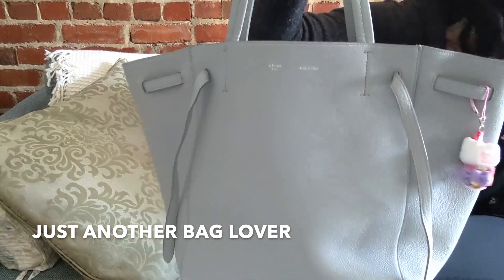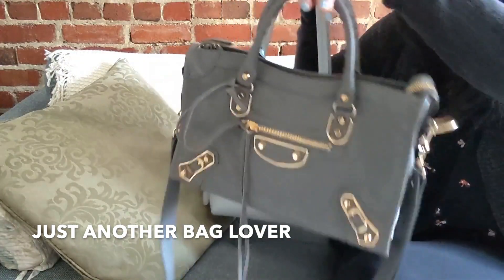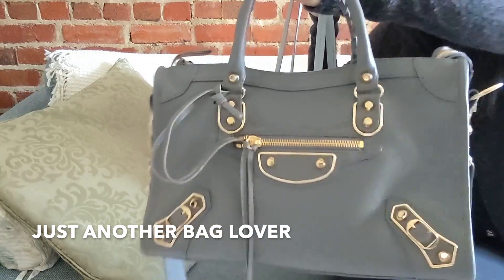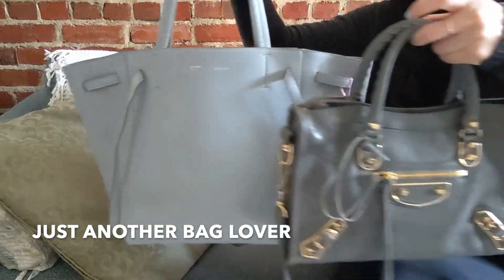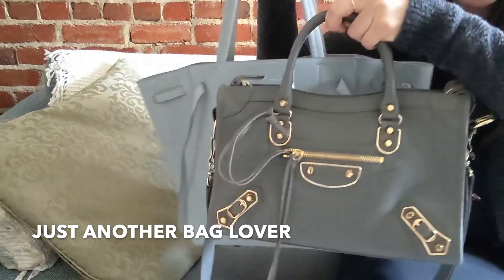I'll show you guys quickly just to compare — the other gray bag I have is my Balenciaga in the small city bag size, and it is a much darker gray. You can see side by side that this Celine does have a lighter, cooler, bluish undertone to it compared to the Balenciaga.